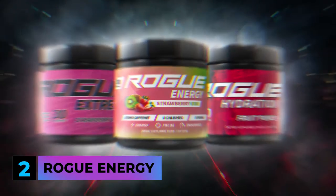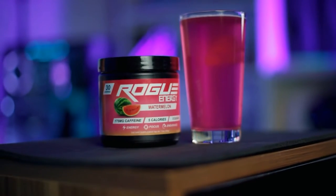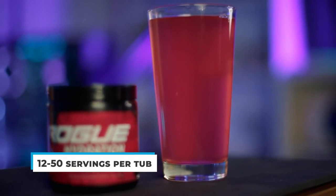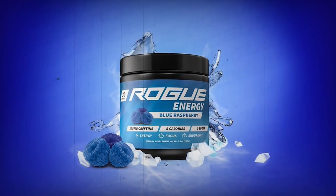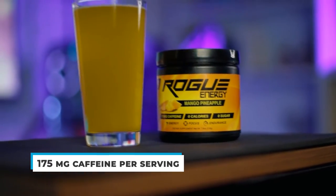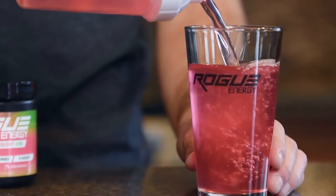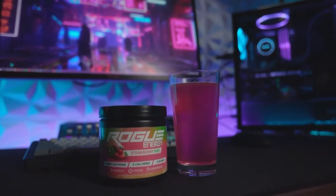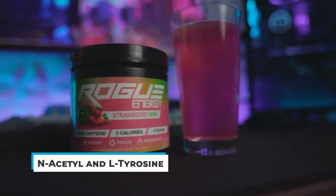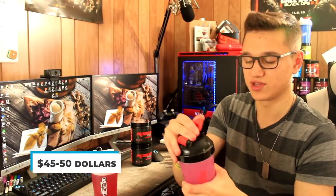Next is number 2, Rogue Energy. High energy has got to be a priority — whether you're no-scoping, raiding, ganking, or just gaming, you need your mind sharp and hands working super fast. Rogue also doubles as a fitness drink for those who want to get their workout on. With 12 to 50 servings per tub, you get more for your money. It's jam-packed with high-energy compounds: 175 milligrams of caffeine per serving, plus L-carnitine and L-citrulline. What really makes this brand stand out is its premium blend including N-acetyl and L-tyrosine. At $45 to $50 for 50 servings, it's not bad at all.